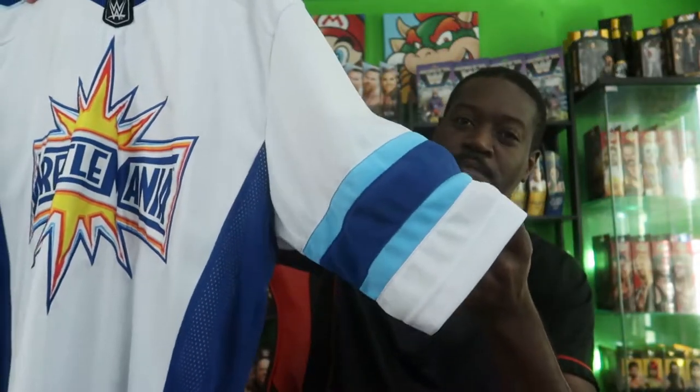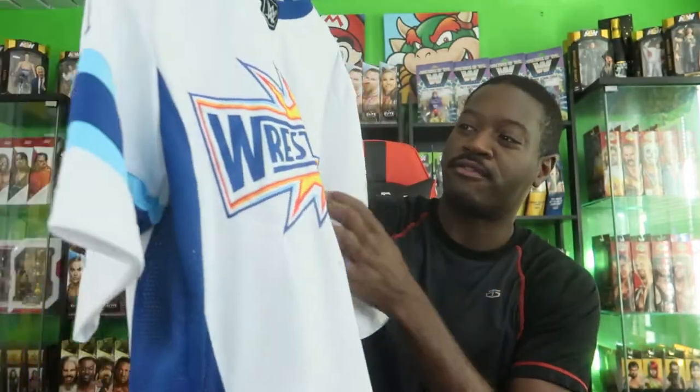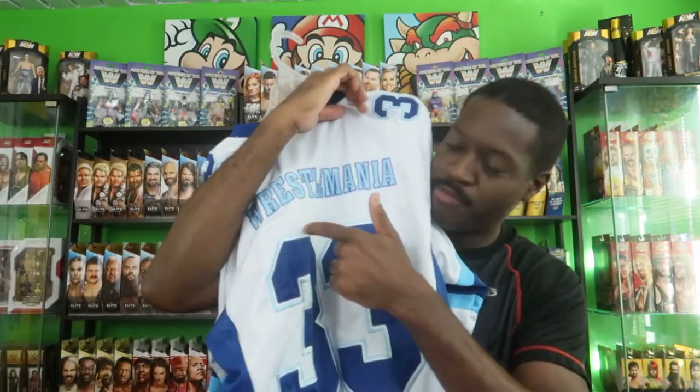I love the Carolina baby blue with the darker blue, and then the Wrestlemania logo just pops — it really stands out. On the back it says Wrestlemania 33, and with the baby blue and white outlines it's very, very nice — really good touch.